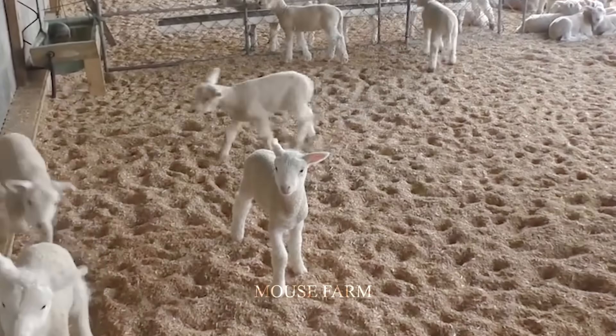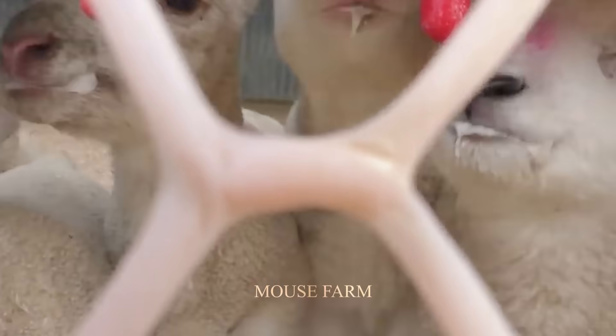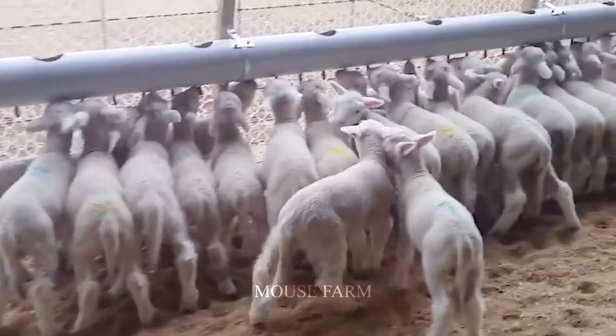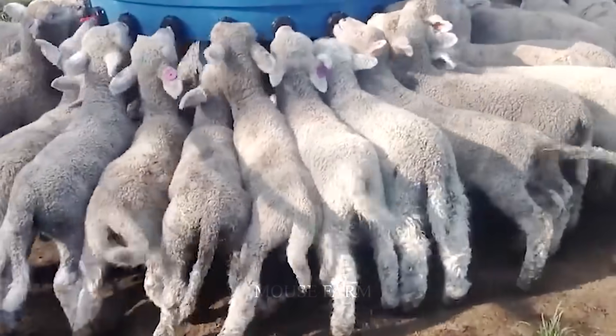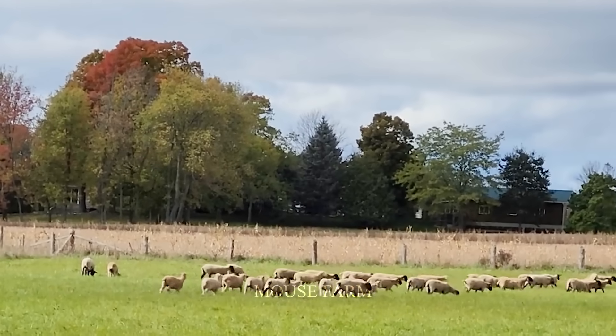After weaning, the lambs are taken to a separate area on the farm, beginning the time of preparing for adulthood. Adult sheep are then cared for in barns or free-range on pastures.